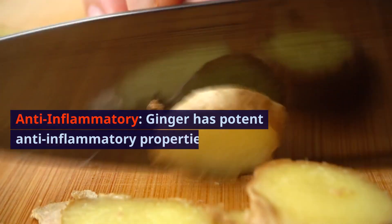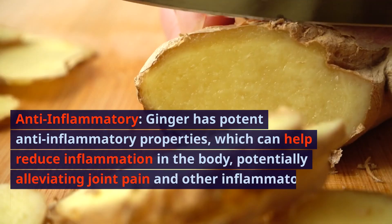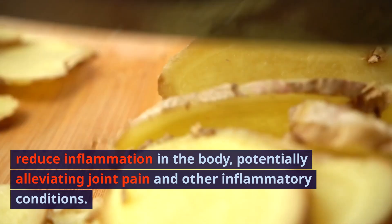Anti-inflammatory: Ginger has potent anti-inflammatory properties, which can help reduce inflammation in the body, potentially alleviating joint pain and other inflammatory conditions.